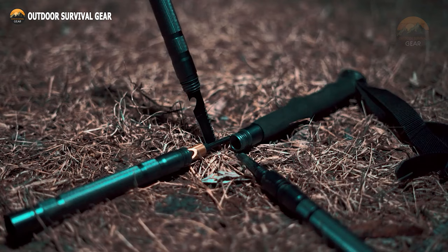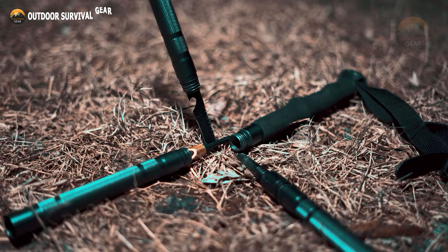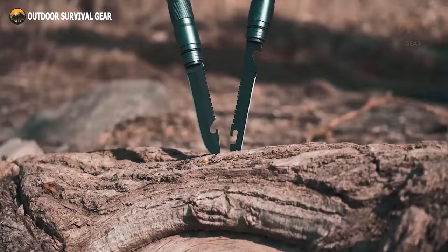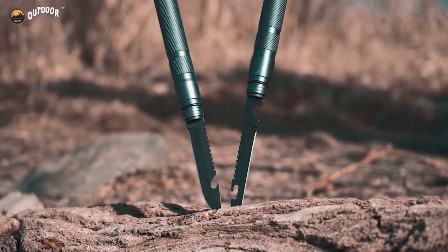Additional tools include a fire starter and saw blade. Compact and versatile, all tools nest snugly within the pole's frame, ensuring easy portability from one adventure to the next. Before embarking on your next rocky expedition, make sure to equip yourself with the Toporo Adventure pole for unparalleled exploration.